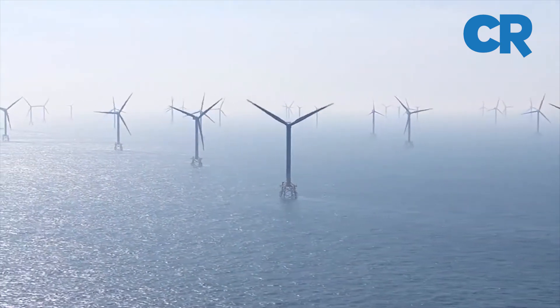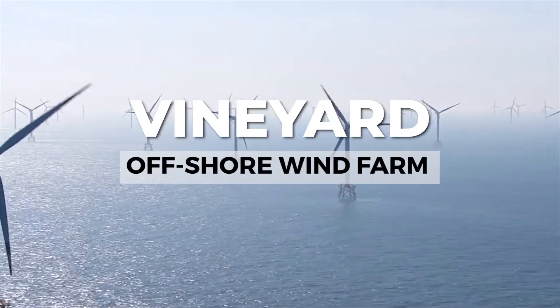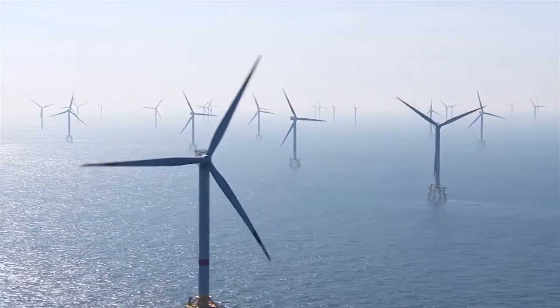That is all we have on the Vineyard Offshore Wind Farm — the largest offshore wind farm in the USA.